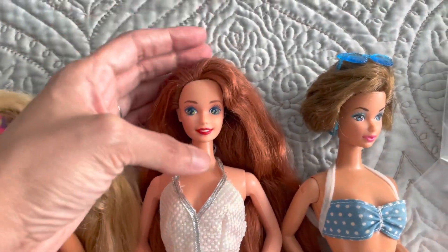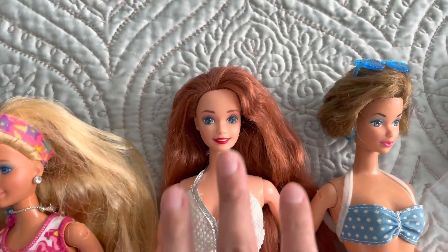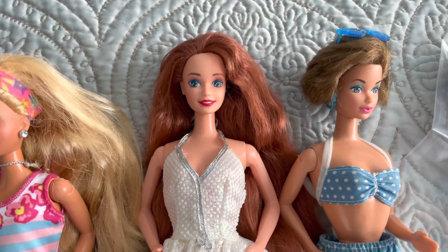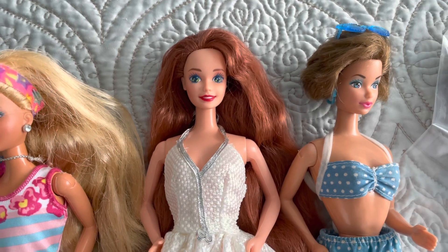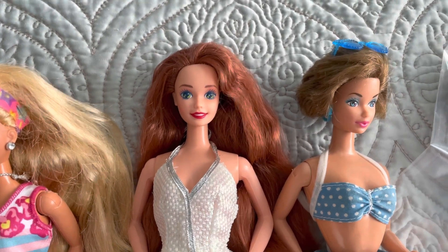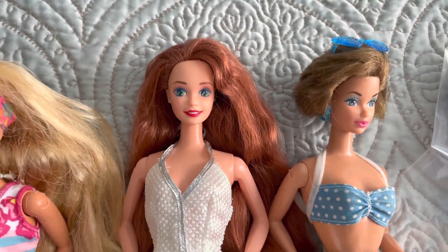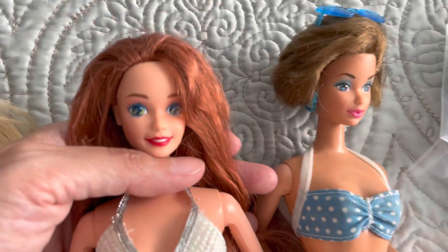The next one is a really exciting find — I'm so happy to have added her. Growing up I had the Glitter Hair Barbie, the redhead one. She's quite expensive on eBay right now, so I haven't been able to buy one. I did try to buy back all the dolls I had as a child and I've been pretty successful, but the Glitter Hair Barbie is the one I haven't been able to get because she's a bit pricey. I'll hold off and see if I can find her somewhere — maybe even in the thrift store eventually.